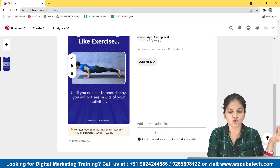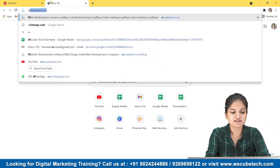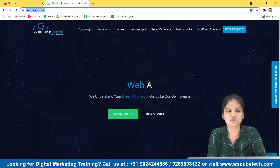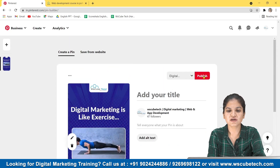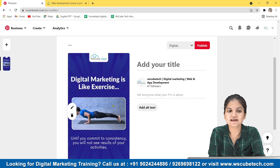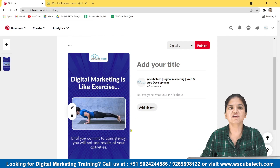Make sure the image is in a 2:3 ratio. Put your title, description, and alt text here — I have talked about this in the earlier video on how to pin. Then add a destination link — you can click any URL you want to send your audience to. For example, I'm copying my own website's URL and pasting it here as the destination link. Once you publish, this link will be connected to that particular post and anyone who clicks it will be directed to your website, giving you organic reach.